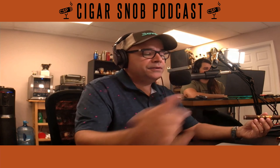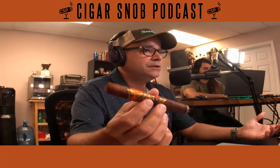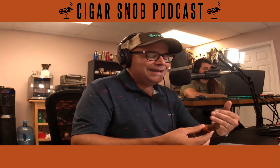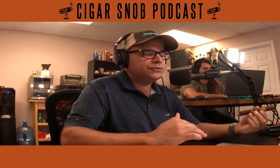Anyway — Mexican wrapper, Nicaraguan and Pennsylvania broadleaf binders, and Honduras and Nicaraguan fillers. The cigar is a pricey one. We're smoking the Robusto and its MSRP is $20. That's pricey, but it's due to the cost of all that material — that tobacco is not cheap, and that's what drives up the price. These are available in three sizes: Robusto, Toro, and 60.